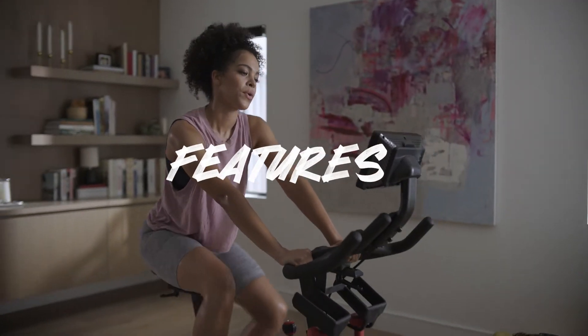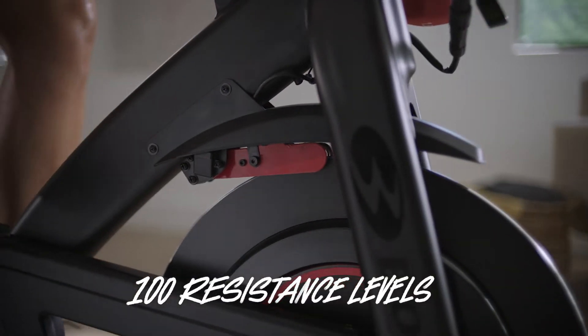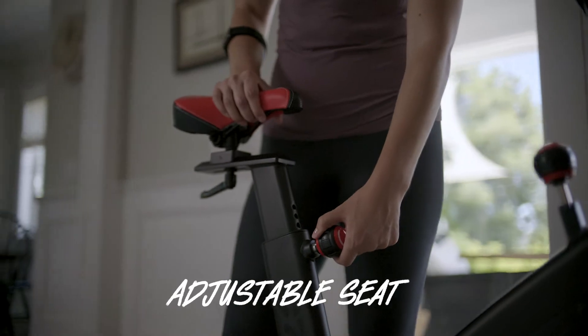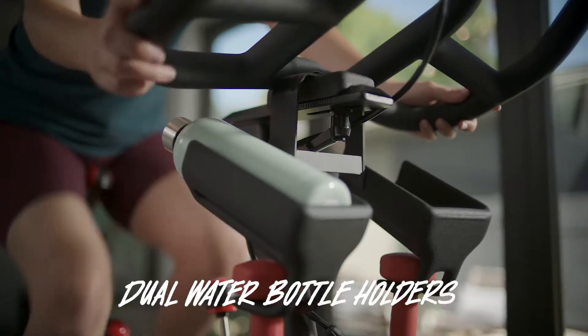But no journey's complete without a peek under the hood. The C7's got 100 resistance levels to keep your quads guessing. Dual link pedals with toe cages for a secure, slip-free ride. Adjustable seat so you can sit down, shut up, and sigh from all that comfort. Dual water bottle holders — trust us, you'll need both.